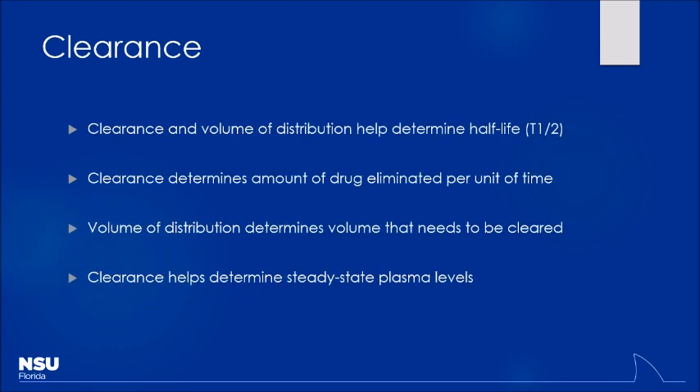Clearance and volume of distribution help us determine half-life. Half-life is how long it takes to eliminate half of the drug in the body. Volume of distribution affects half-life because if the drug is in the tissues rather than the bloodstream, it can't reach the kidneys or liver to be metabolized or eliminated. The higher the volume of distribution, the longer the half-life.